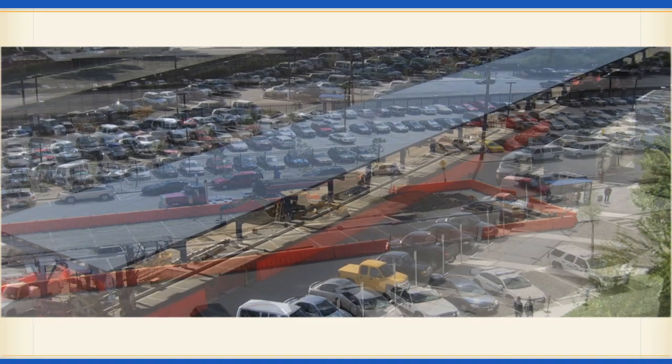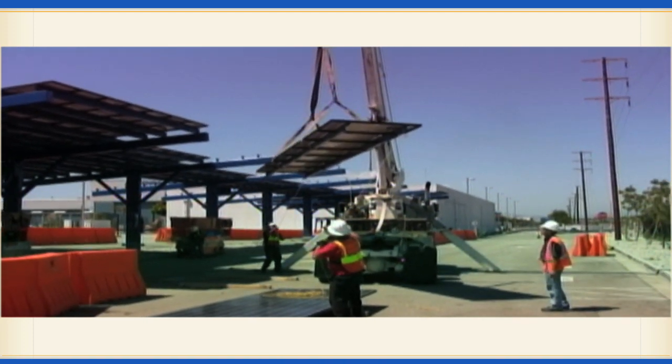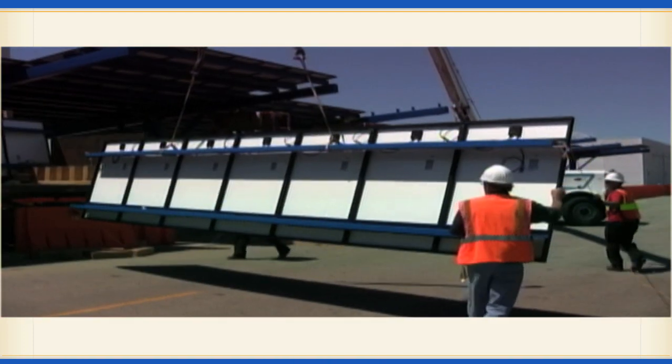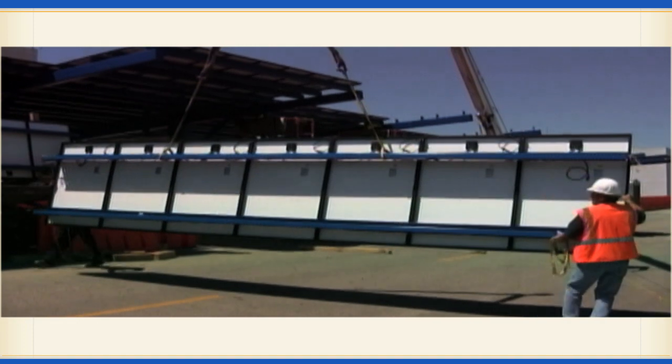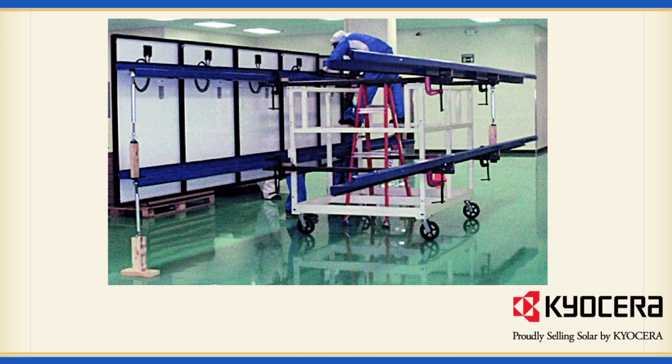How it works? Large-scale projects need large-scale solutions, so Solar Electrical Systems developed a totally new solar panel installation process. For the first time, seven individual solar modules were assembled into one high-output solar panel at the Kyocera factory.